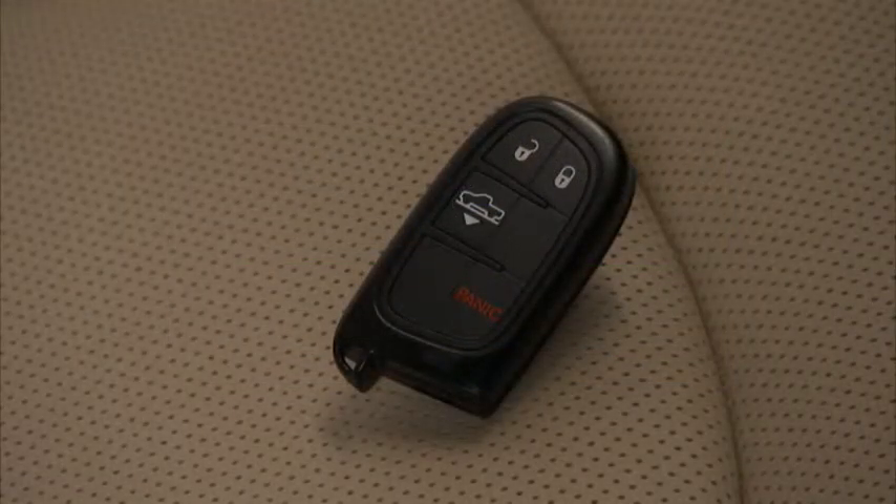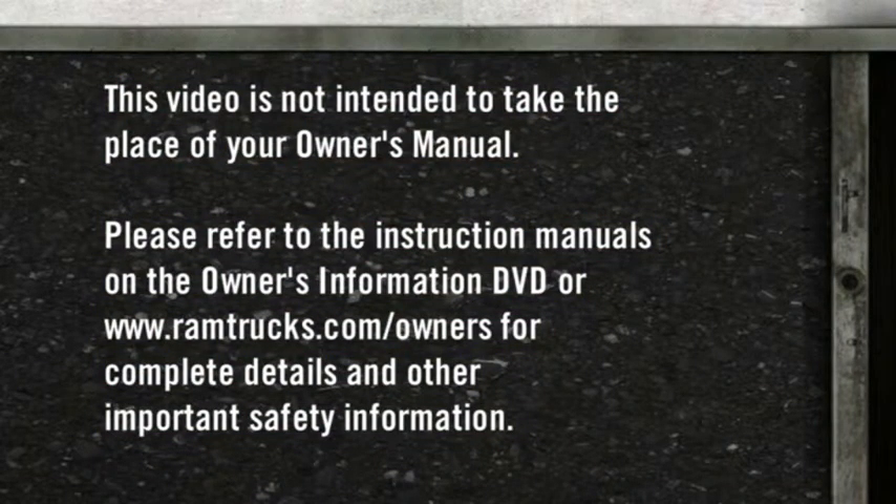Additionally, a separate button on the key fob gives the operator the ability to manually lower the truck, allowing for ease of passenger entry and reduced tailgate lift-over height.